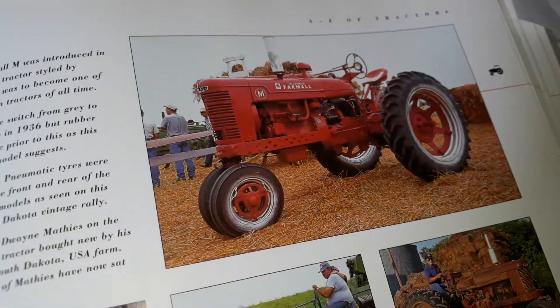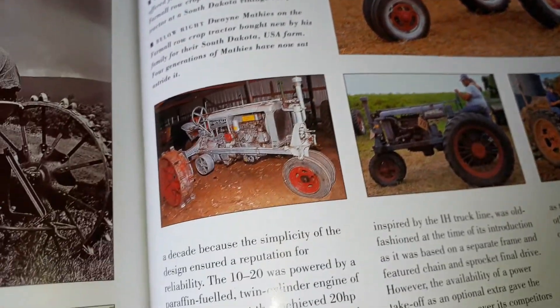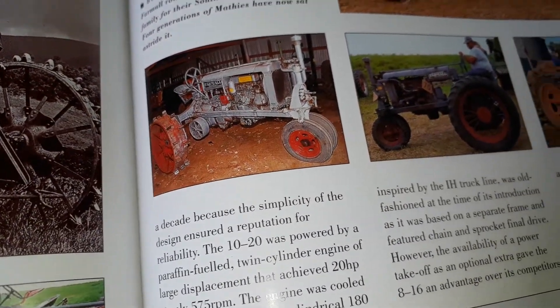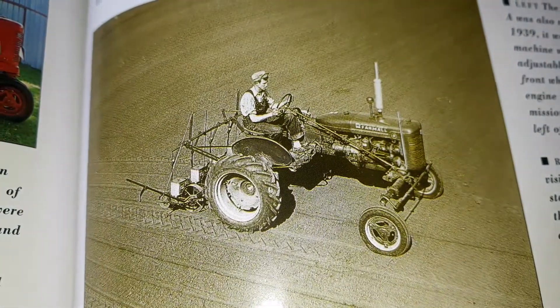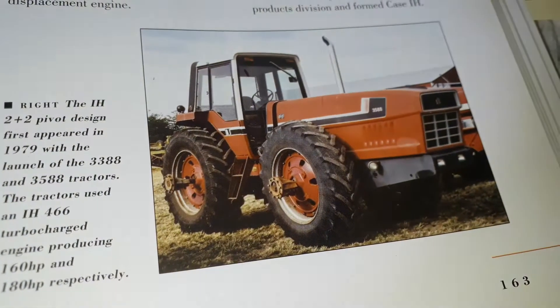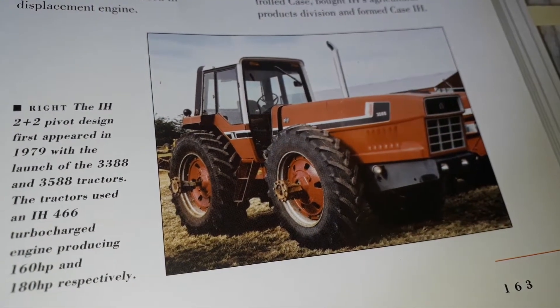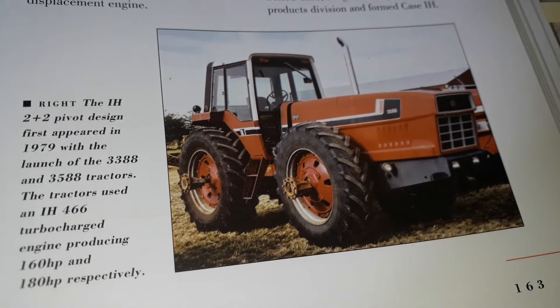And yet again, some Farmall M and the old F20. And there is my Super A, guys.